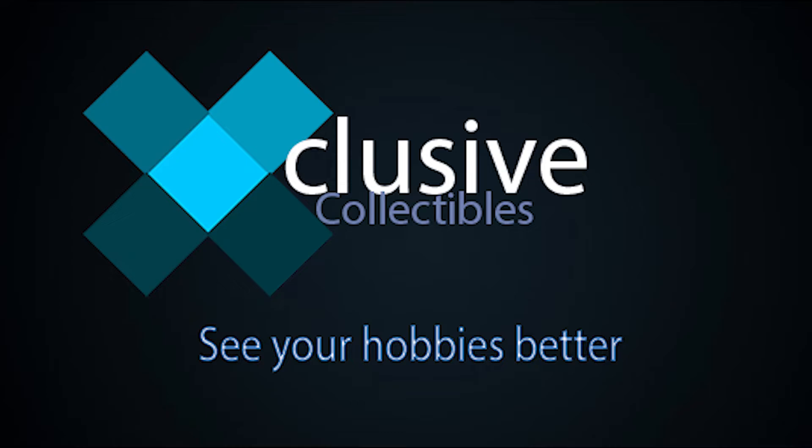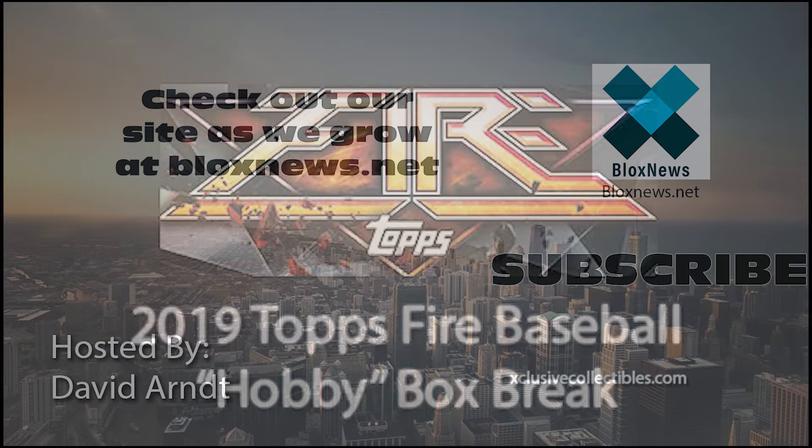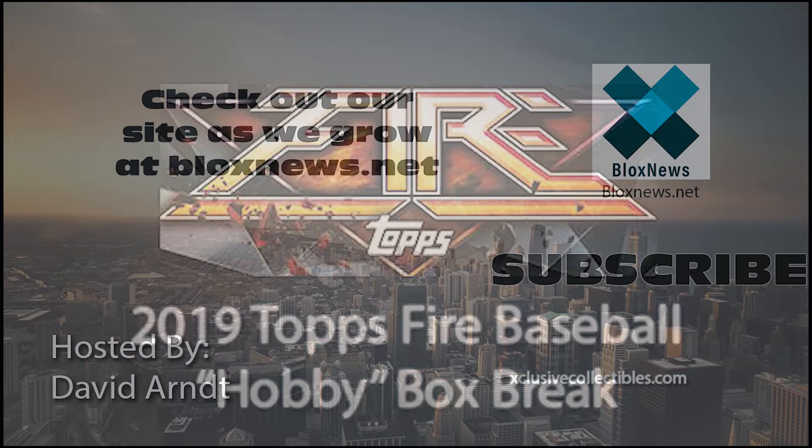Thanks for watching our video. If you have any questions feel free to comment below. Click the subscribe button for more videos. Listen and download us on SoundCloud. Visit our site at blocksnews.net and ExclusiveCollectibles.com for articles, news, collectibles, and help with your website marketing and SEO needs. Email us at info@blockscionnews.com to learn more.